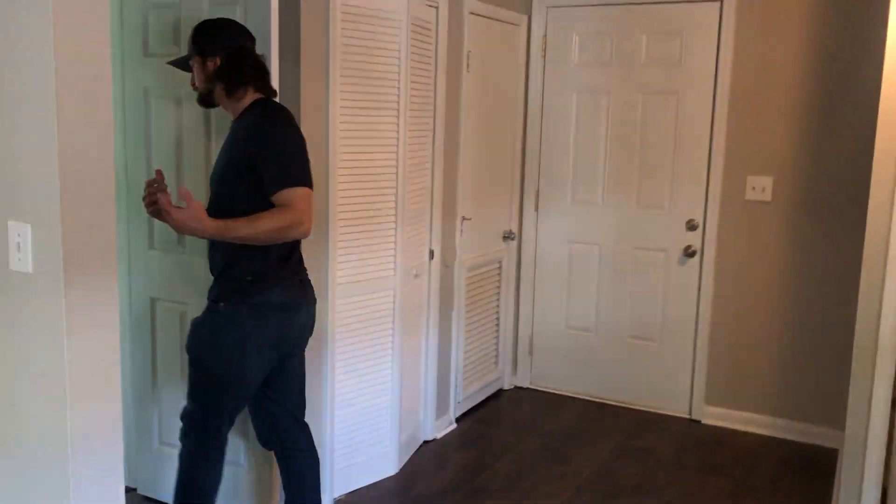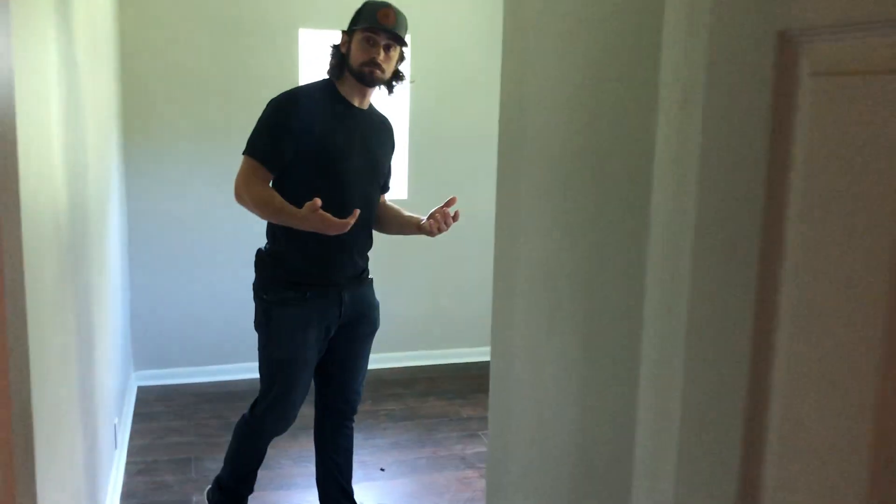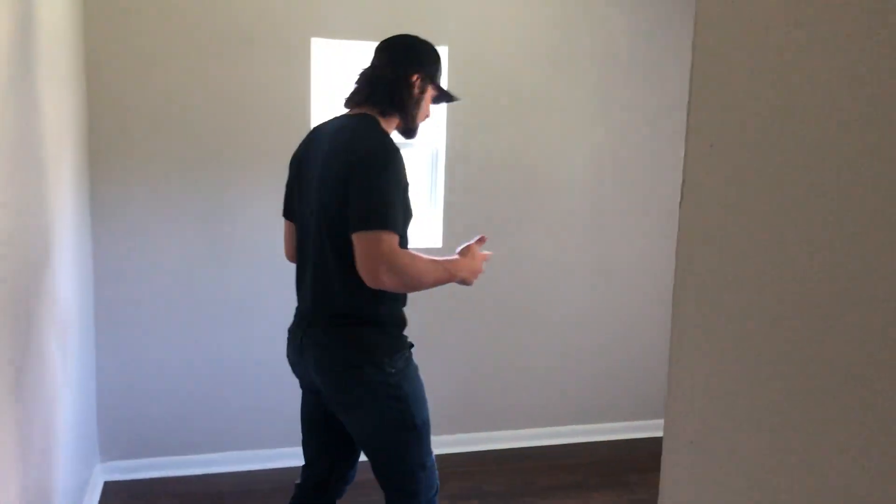And then, guys, off the kitchen we have our third bedroom. This bedroom right here, again, new windows, brand new closets as well. Everything's new — new light fixtures, new drywall, new paint, new flooring, new kitchen, new bathroom.